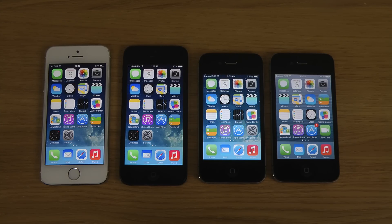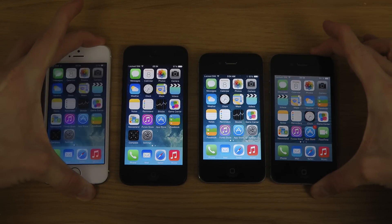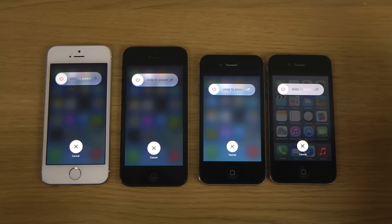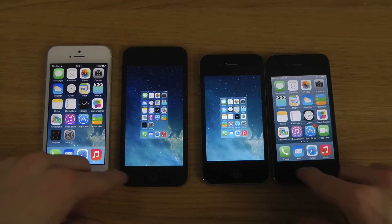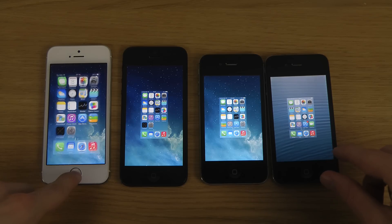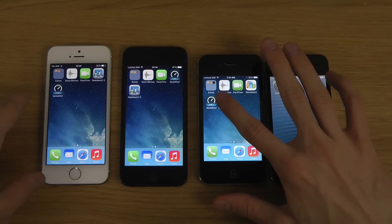Hey guys, in this quick video I want to try out some benchmarking with the latest version of iOS — iOS 7.1 beta 3 update. We have the iPhone 5s, iPhone 5, 4s, and iPhone 4. You can see the latest beta with the new power down menu, and none of them have anything open.